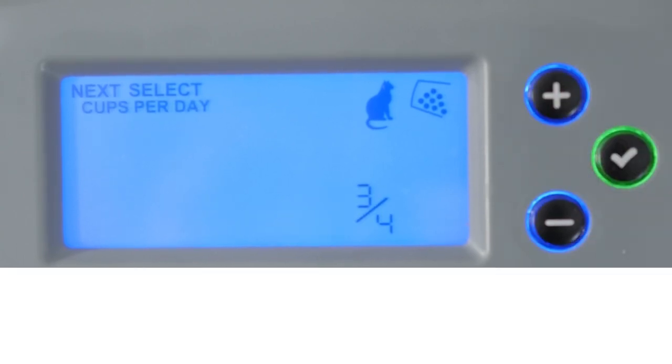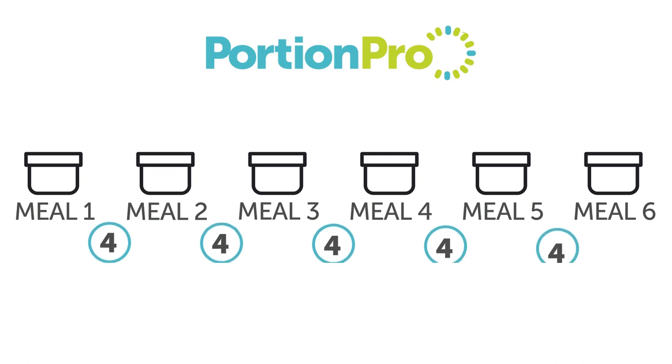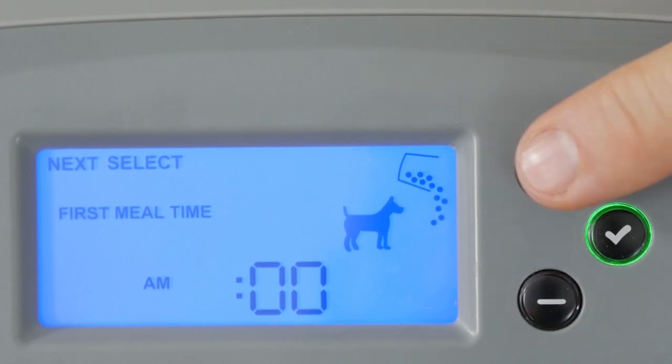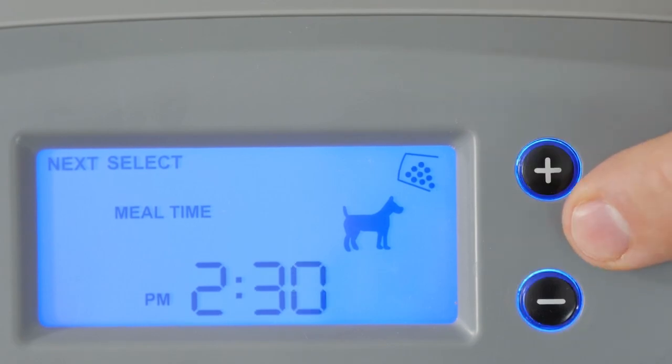For example, if you program to feed your cat six times with the first meal at 6:30 a.m., the PortionPro Rx will spread those six meals four hours apart over 24 hours. The next meal will be fed at 10:30 a.m., then at 2:30 p.m., 6:30 p.m., 10:30 p.m., and 2:30 a.m. Then the cycle repeats. When programming for a dog, you set the time of the first, second, and if you want, the third meal.